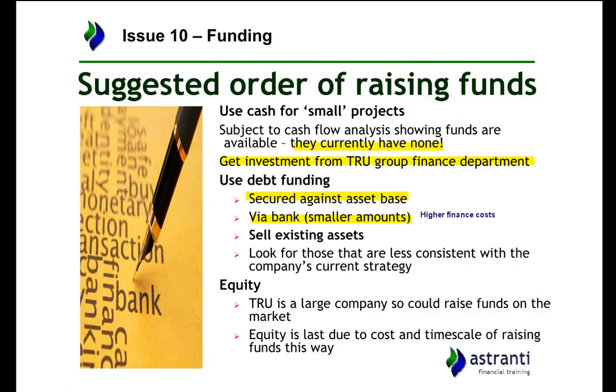The next option is to sell existing assets — some of the warehouses, or some of the shops the company owns — particularly ones less consistent with the company's strategy. Selling existing assets is placed lower because the company values its property investments and was seeing good returns from them, so selling assets would not be consistent with how the company is currently operating. Finally, there is equity financing. Sanchez Navarro cannot trade on the stock market as it's privately owned, but the TRU Group could raise money by trading on the stock market or releasing more shares. Equity financing is last because it's a very complicated way of raising finance, and it means giving up more control of the organisation.